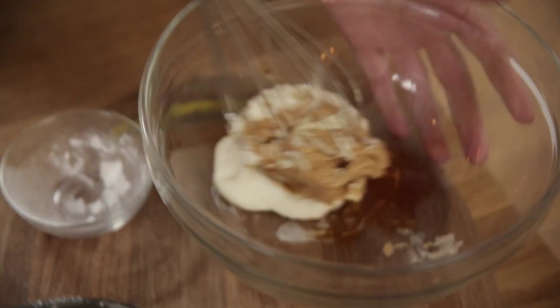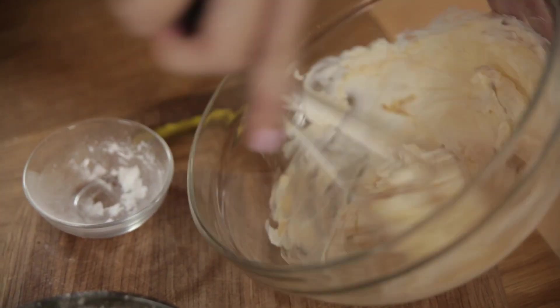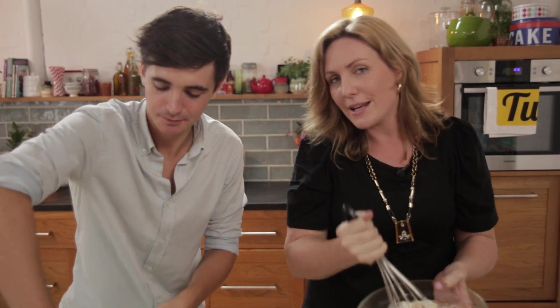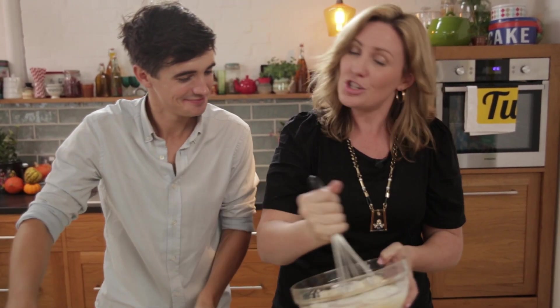A little bit of vanilla and whisk it through. So actually this is like mini peanut butter cheesecakes — mini peanut butter cheesecakes with a twist. Now the reason that I'm not putting the cream in at this point is because I don't want that cream to over-whip as I'm mixing through the peanut butter cream cheese mix, so we're just protecting the cream from getting too over-whipped and splitting on us. It smells really good right now — peanut butter goodness.